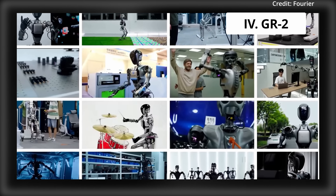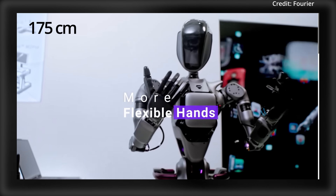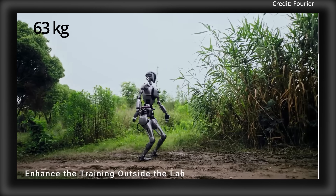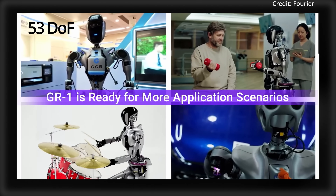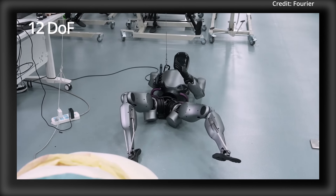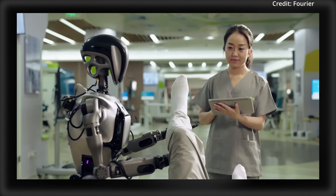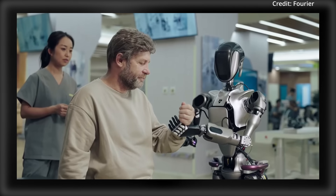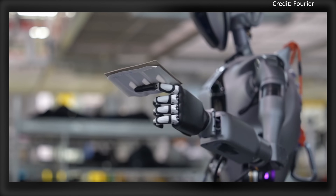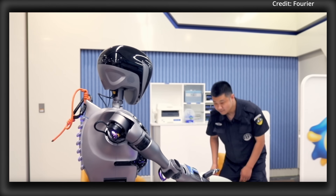Number 4: Fourier Intelligence's GR2 Humanoid, projected to cost between $80,000 to $100,000. Standing 175cm tall and weighing 63kg, this robot features 53 degrees of freedom for fluid human-like movements. Each hand features 12 degrees of freedom with 6 tactile sensors for precision tasks. Thanks to Fourier's smart actuators with 380Nm of peak torque and a dual encoder system for high accuracy, the GR2 integrates the Fourier toolkit, supporting NVIDIA Isaac Lab, MuJoCo, and ROS frameworks.